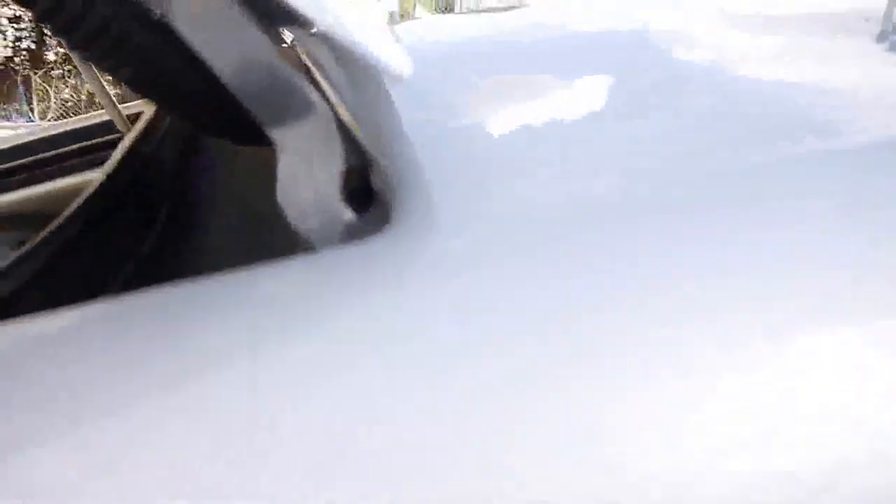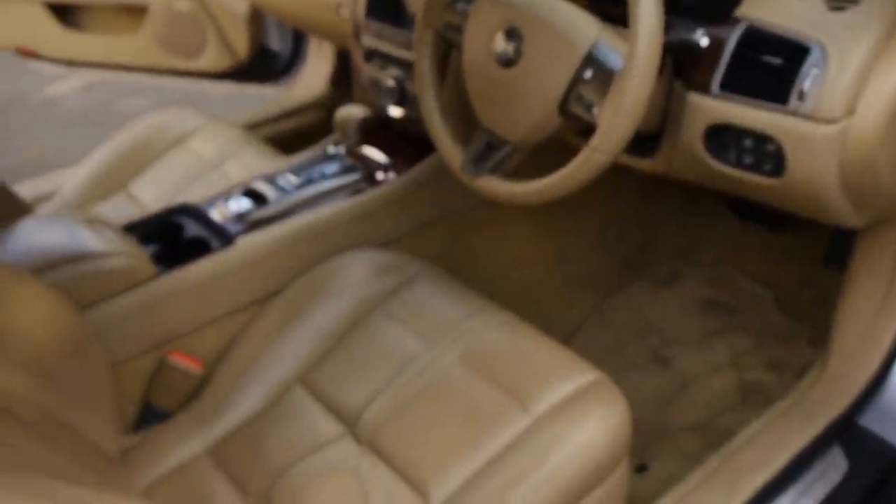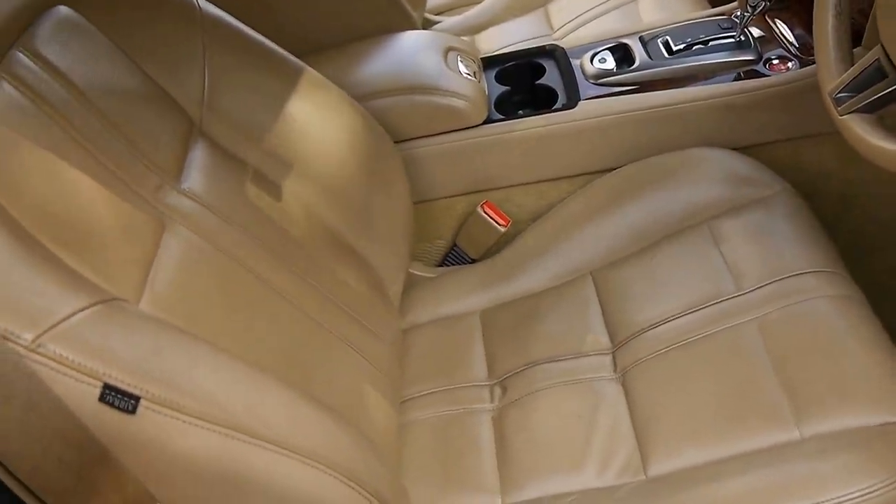There are some telltale signs that this is a very original car. Those numbers there are all original. Underneath the bonnet, where we are going to look at in a minute, it is all original.